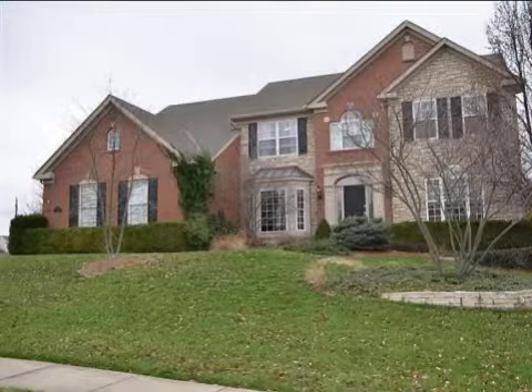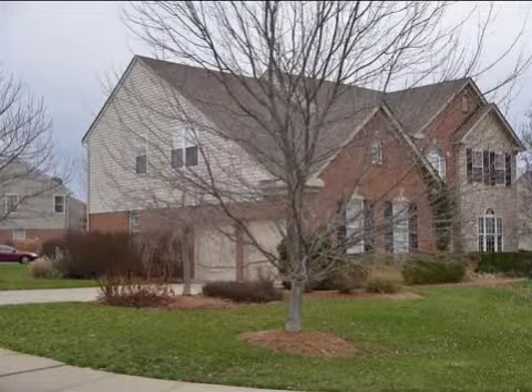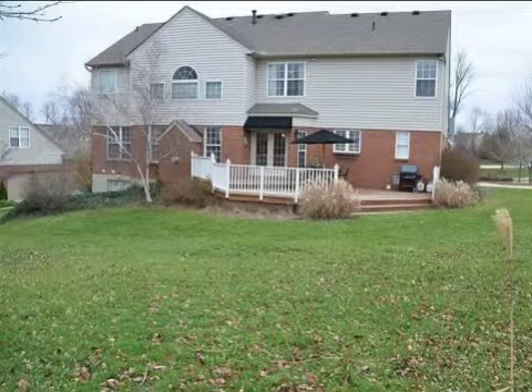This property is a four-bedroom, two full baths, and one half-bath home. The list price on this property has recently been reduced to $279,900.